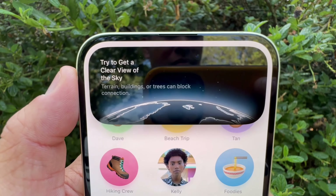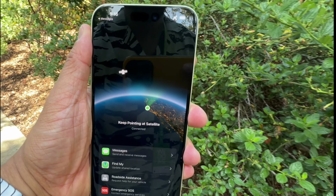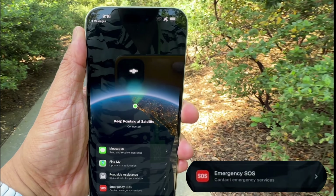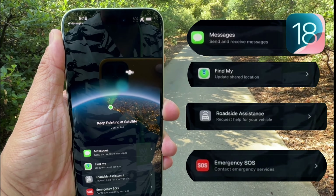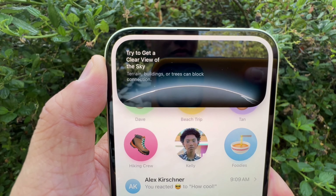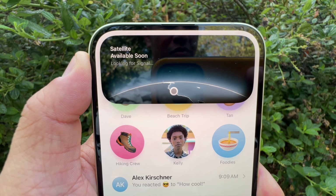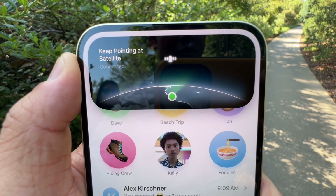How does Satellite Text work? This all-new feature gives users access to a quick access screen for all available satellite-enabled services, including Emergency SOS, Roadside Assistance, Find My, and now Messages in iOS 18. Your iPhone will walk you through the steps of establishing a satellite connection. A green icon will appear on the Dynamic Island when your phone is connected to a satellite. After that, you can send messages like normal messages.